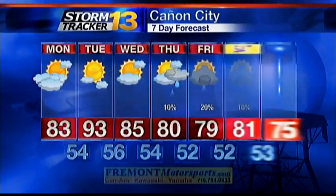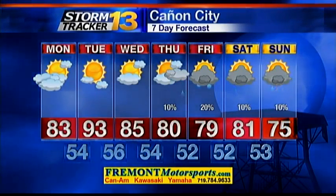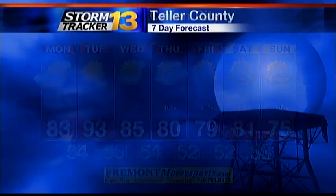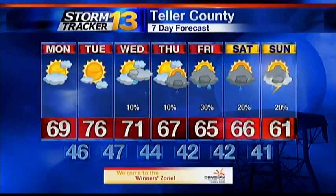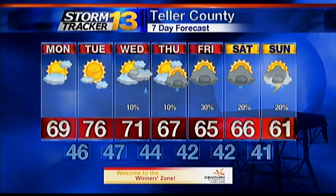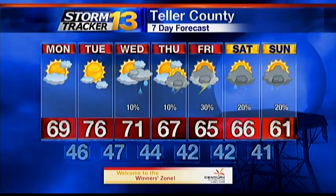Canyon City will see 93 degrees tomorrow, then fall back into the 80s through Thursday. Maybe a mixture of 70s and 80s Friday through Sunday. Could see a few raindrops as early as Thursday, with better chances for thunderstorms once we hit the end of the week. Mountain areas will have mid-70s tomorrow, low 70s on Wednesday. Could start seeing a few sprinkles around the Pikes Peak region on Wednesday. But the better chances for thunderstorms will come later in the week, at which point highs will be in the 60s and lows in the 40s.